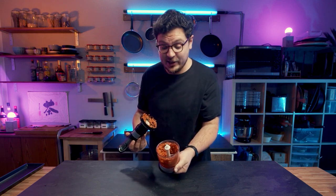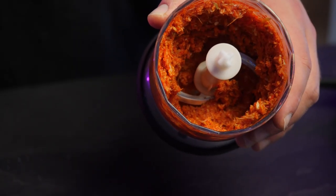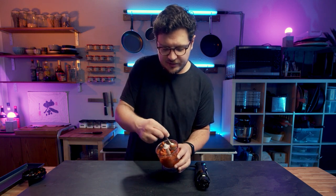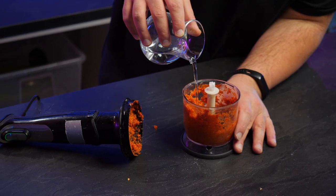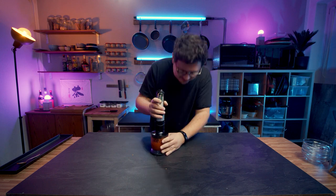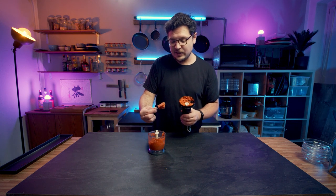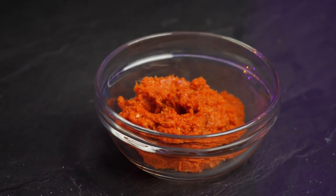It smells really good, but it's not fine enough yet — try to get it as fine as possible. Scrape down the sides of the food processor. Adding a tiny splash of water can help it blend even better. This is looking pretty fine and pasty now — I'm pretty happy with this. Looks pretty good, smells even better. This is our paste.